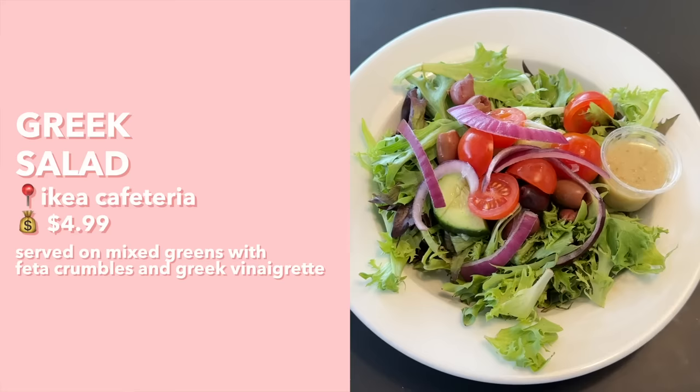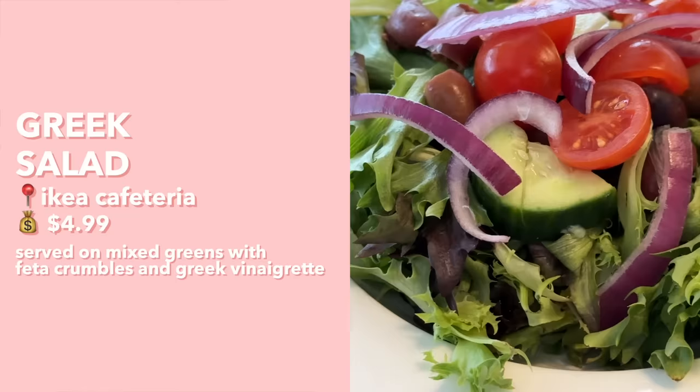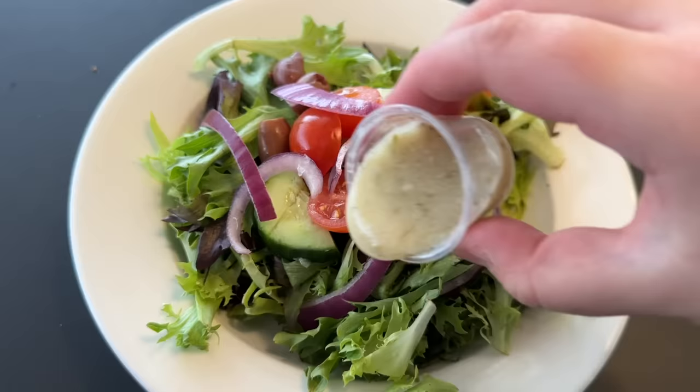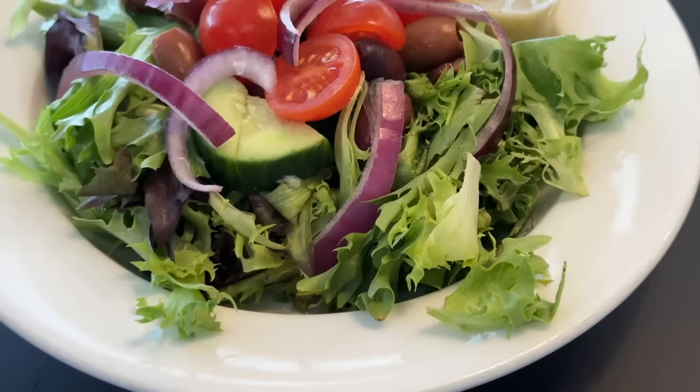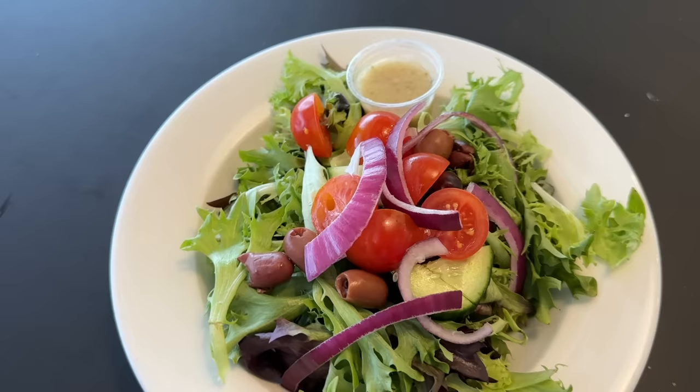We just got back with all the lunch offerings. First up is their Greek salad — on top there are cucumbers, onions, olives, and cherry tomatoes with a side of Greek dressing. All the ingredients seem nice and fresh, the dressing is a bit acidic and pairs really well with the vegetables. It's very refreshing. I'd give it a 7.5 — I like all the different textures, the crunchy cucumber and juicy tomato.